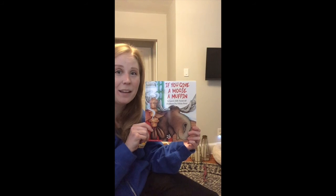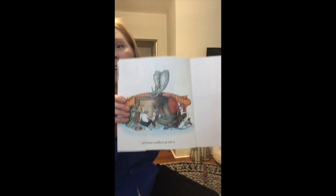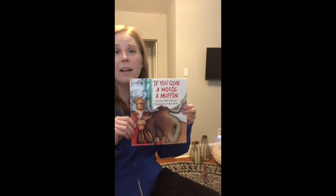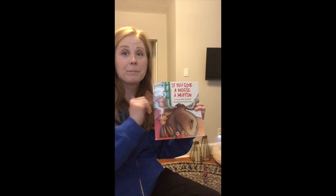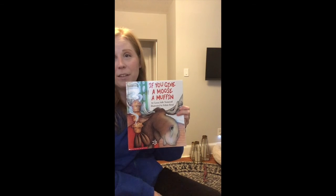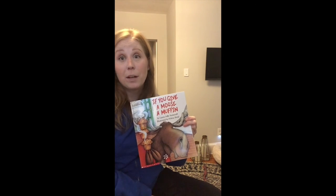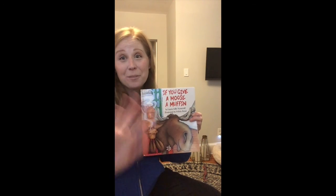That was a pretty silly story. I like how it started in the beginning giving a moose a muffin, and at the end it ended with the character giving him a muffin again. It went in a circle — pretty cool. If you ever had a muffin before, give a silent me too. I love muffins. I love this story. I love all of you. I miss you very much. I hope you're doing well. See you later. Bye.